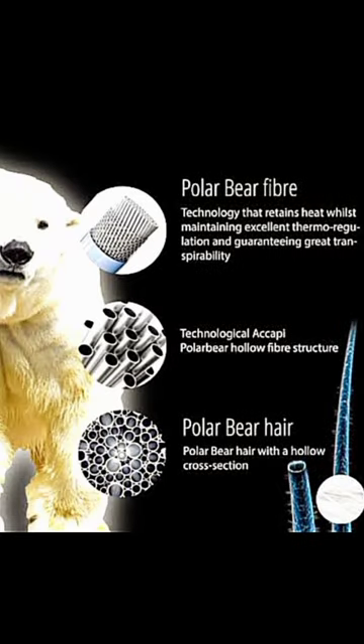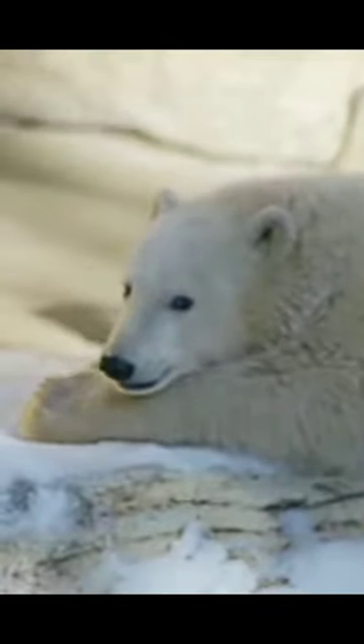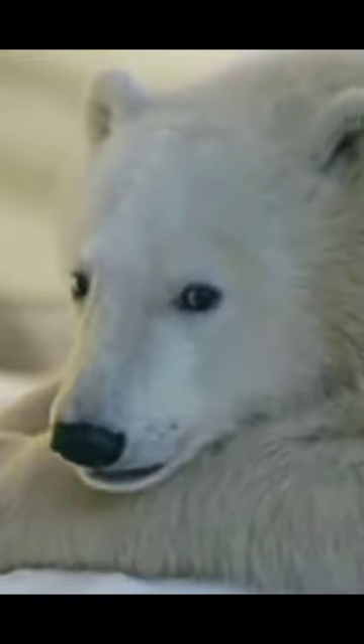Despite their white fur, polar bears actually have black skin. This dark skin helps them absorb and retain heat from the sun. Their fur isn't just white, it's also translucent. Each hair is actually a hollow tube that scatters and reflects light, which gives them their white appearance and helps with insulation by trapping air, which helps them stay warm in the cold arctic temperatures.